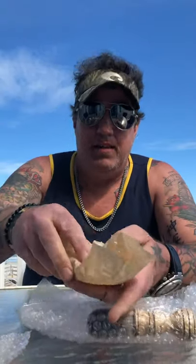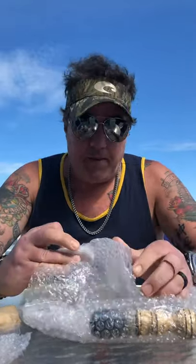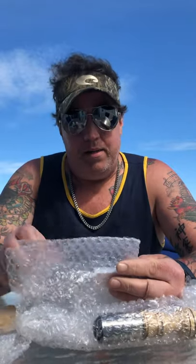It came with some shaving soap, some blades, and these really cool safety blades — they call them double-edge. See if you can read that.